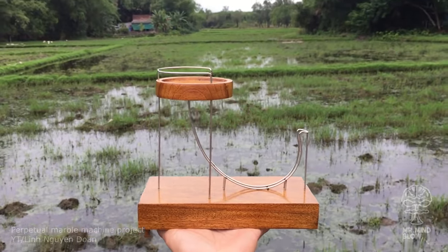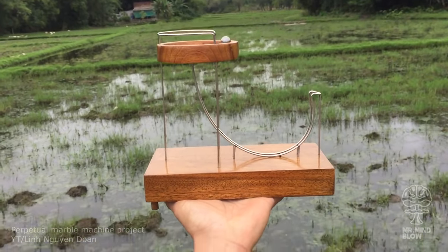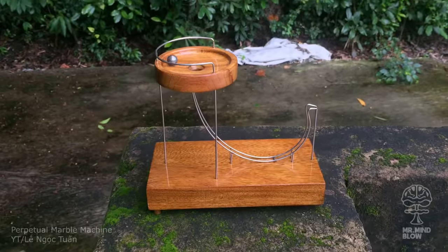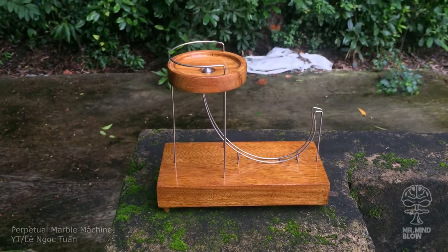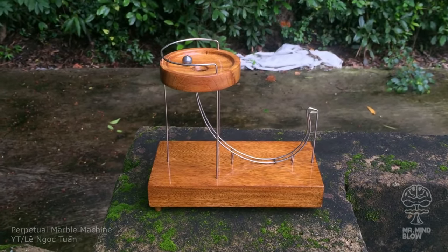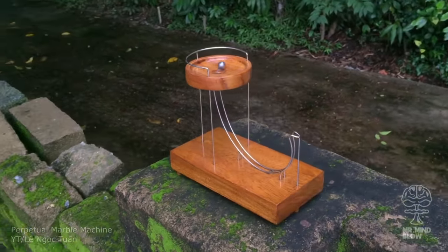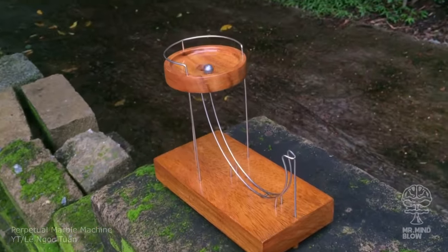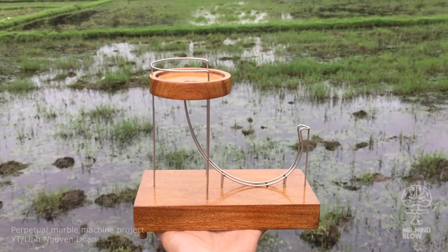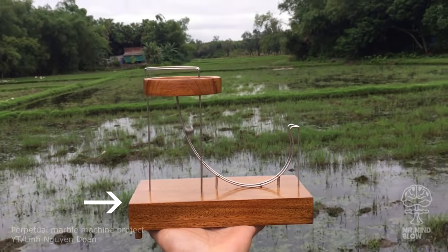This is a perpetual marble machine by William Lee. Perpetual motion machines just keep on going without any obvious energy loss. However, scientists agree that this is impossible due to the first two laws of thermodynamics. But the machine is clearly working, so what's the secret? A rechargeable electromagnet that is hidden in the base of the machine to keep accelerating the ball.